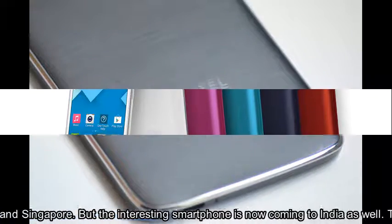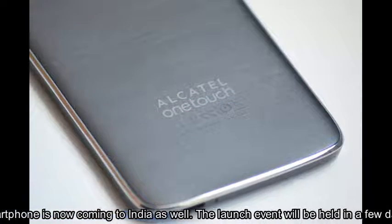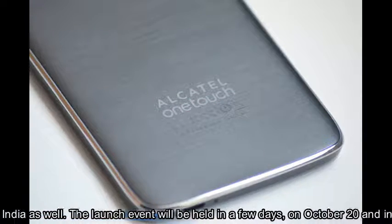The launch event will be held in a few days, on October the 20th, and invitations are already being distributed.